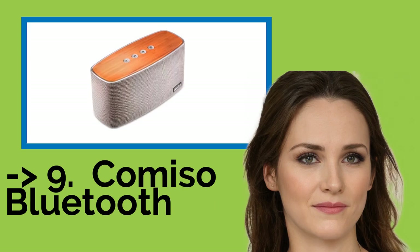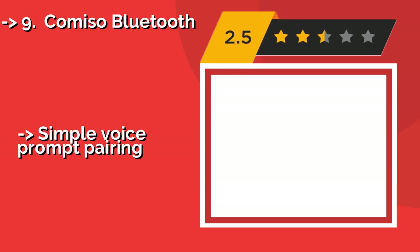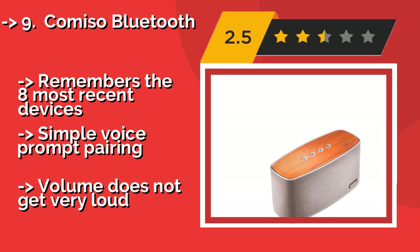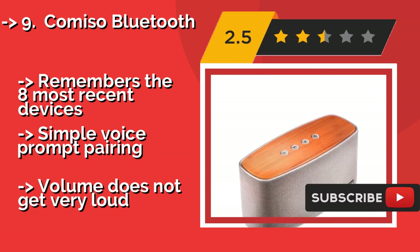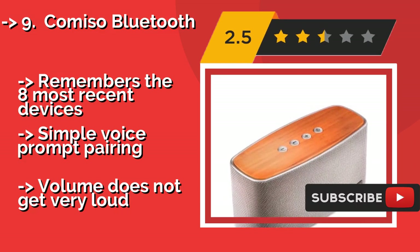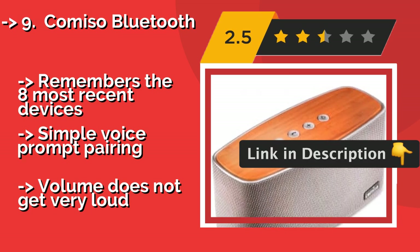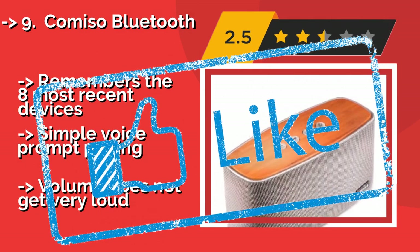The ninth one is the Comiso Bluetooth, about $69. It is ideal for somebody who just wants a bit of a bamboo accent as opposed to a full wood enclosure. It is a convenient option that comes in either gray or black and has speakerphone capabilities for hands-free calling. It remembers the eight most recent devices and has simple voice prompt pairing. But volume does not get very loud.